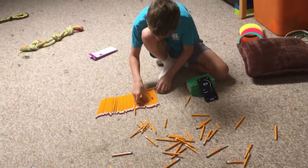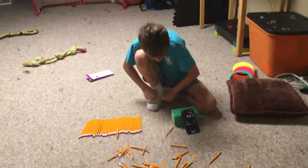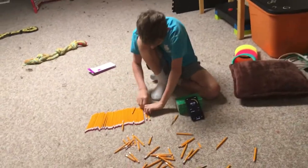Mm-hmm. Hurry, don't take your time to do that, you're out of time. My hands hurt.